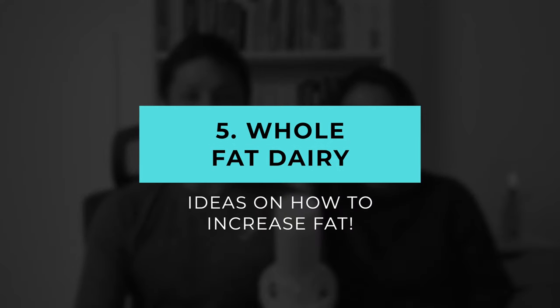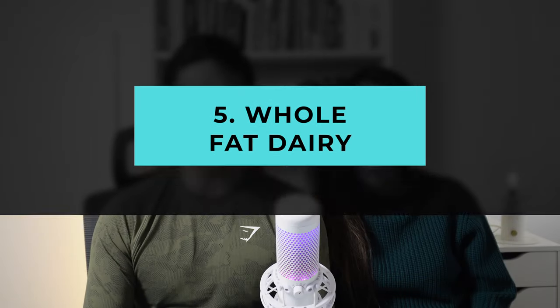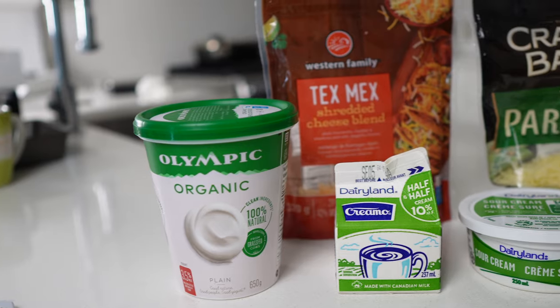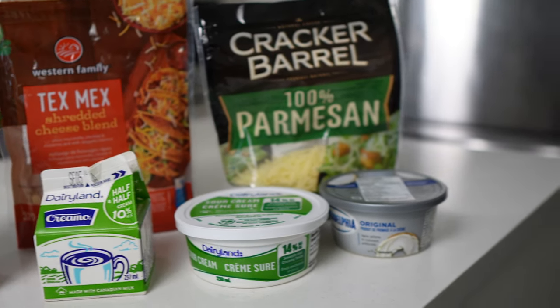Another way to increase fat in your diet is by including whole fat dairy if you can tolerate it — things like cheese, milk, yogurt, sour cream, and heavy cream. Any full fat version of dairy is totally acceptable. Stay away from lower fat dairy options because you want the fat to balance out the carbs you're intaking from lactose. Dairy is a great option on a carnivore diet — just make sure to use the highest fat option you can find, and it's great to include as a condiment or melted over your food for additional flavor.